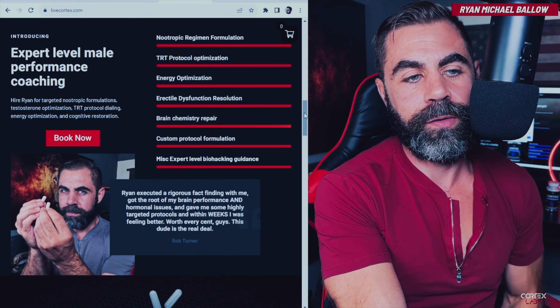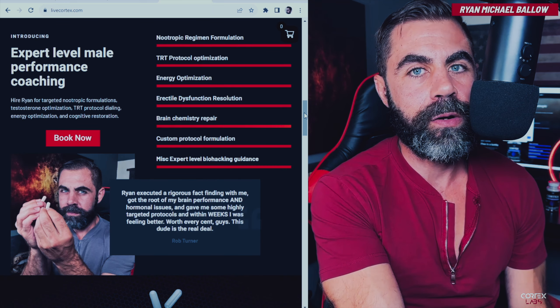Another quick announcement: get ready for the Cortex Stack. It is to be in the fulfillment center's hands literally today — tracking has it. So it's going to be shipping either tomorrow or more than likely Monday or Tuesday when it's going to start shipping. Look forward to the announcement that I'm going to put here on this channel.